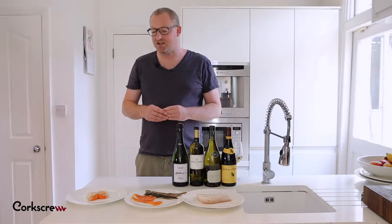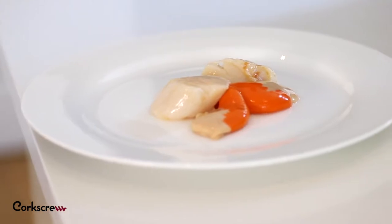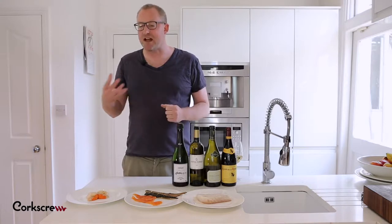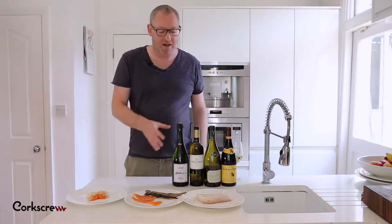The first thing that we're going to look at is shellfish. Shellfish like we've got some lovely scallops here, but also think about lobsters, prawns, crab — these have lots of richness, lots of fattiness, and we really want a wine which is going to maximize that zingy lemon effect.